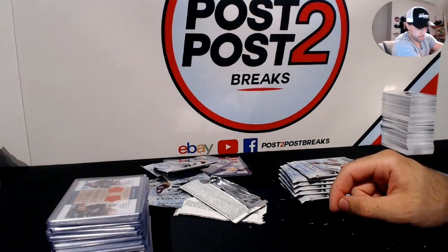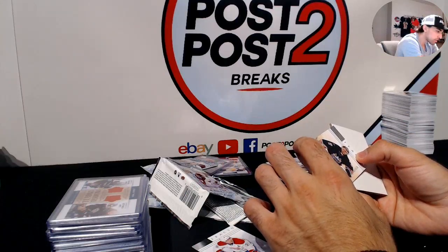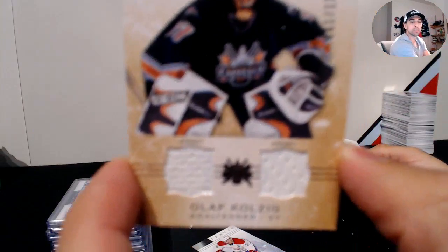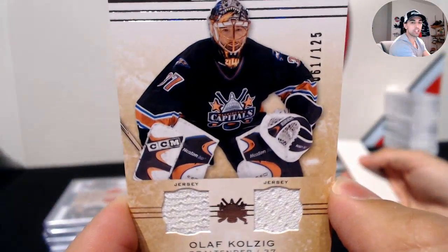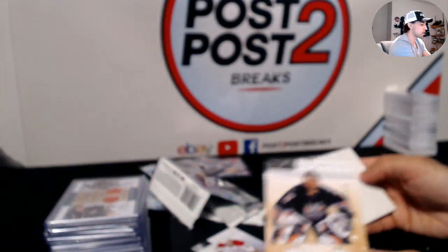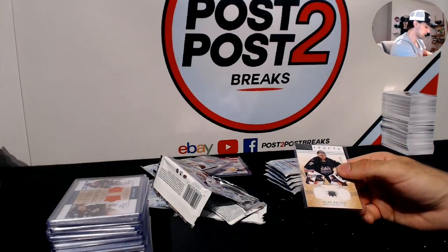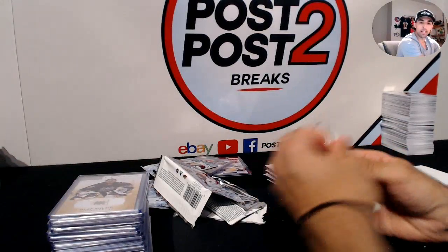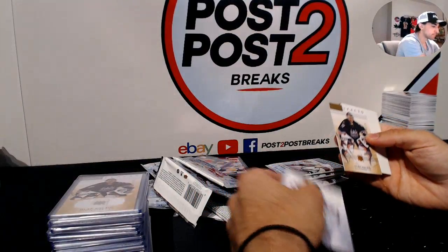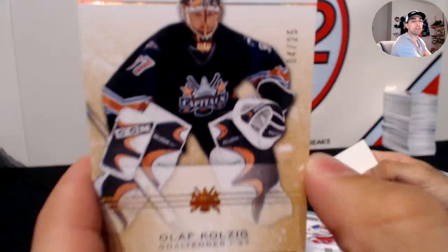For the Washington Capitals, Olaf Kolzig out of 125 — dual jersey with vintage Capitals on there, nice for Washington. And back-to-back, another Olaf Kolzig parallel out of only 25 — gold or silver. Kolzig three times in a row — instead of Jonas Hiller but Hiller had more.